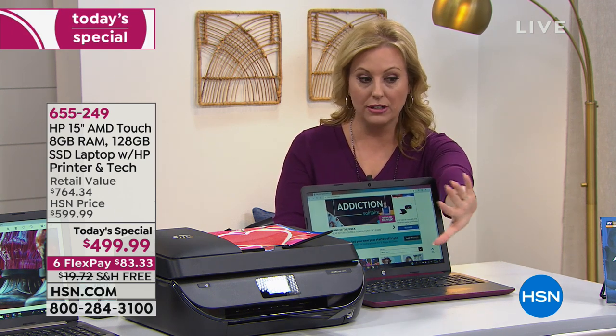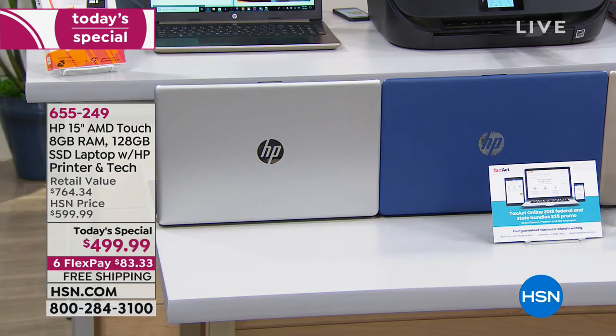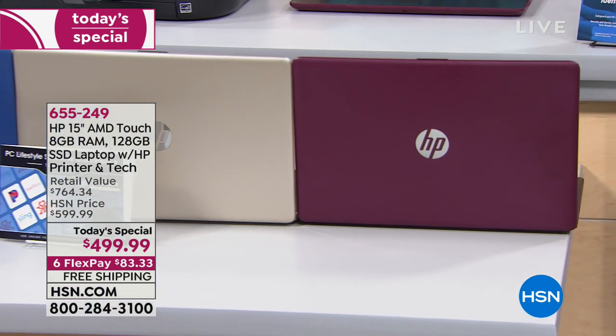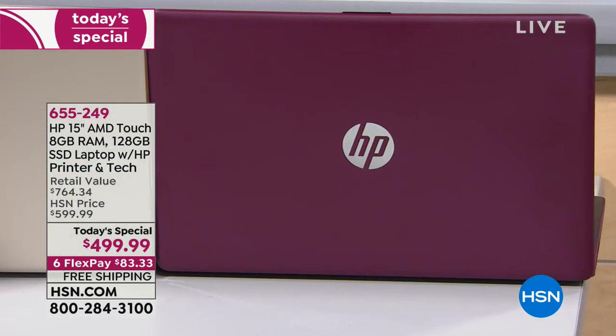I want to go through the colors first, because some are already getting limited. There's silver — that's the standard, you can't go wrong. Blue is gorgeous. Some of these colors are exclusive to HSN. The gold is already over half sold out, so order early if you want it. And the burgundy — I think that's exclusive to us here at HSN — has been one of the most popular all day.